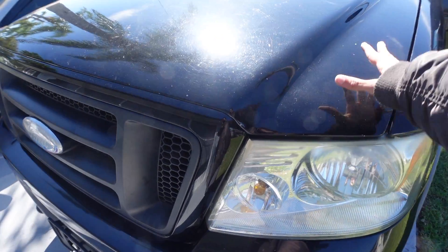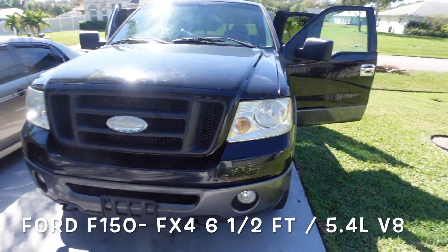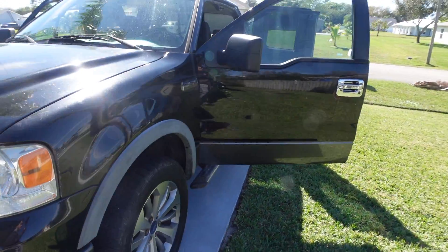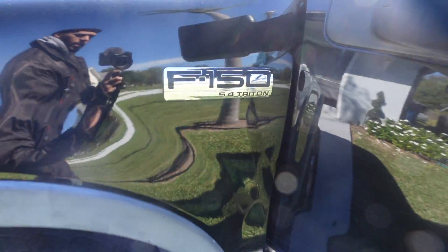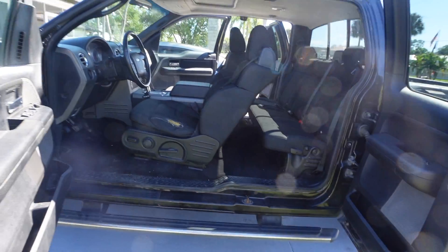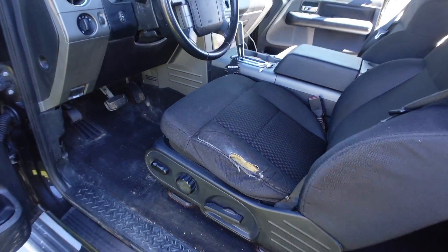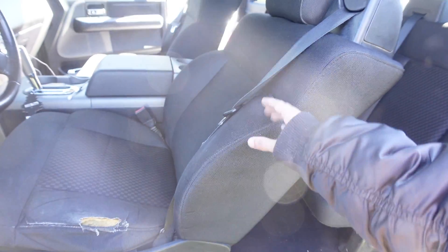This is a Ford FX4 5.4 liter Ford F150. This truck has a hundred and twenty four thousand miles on it. I bought it in pretty good condition — as you can tell, just minor wear and tear. We're not worried about that.